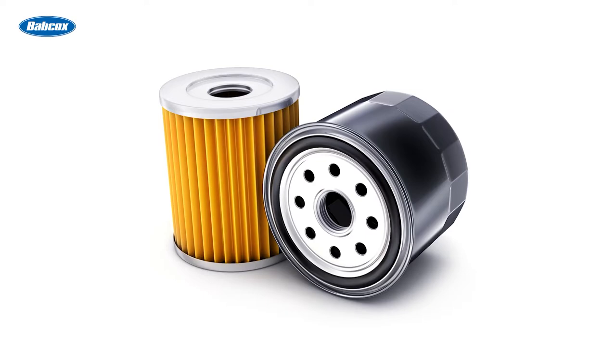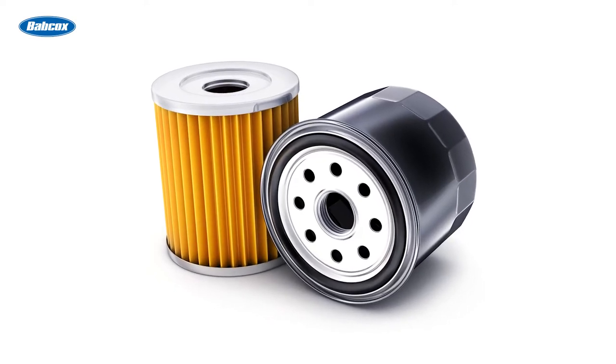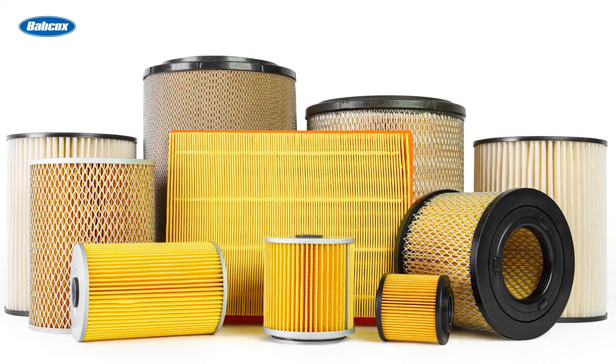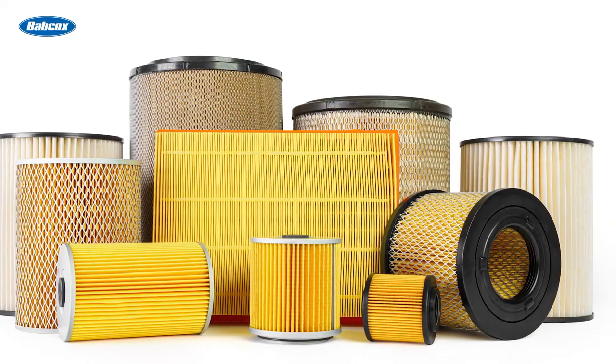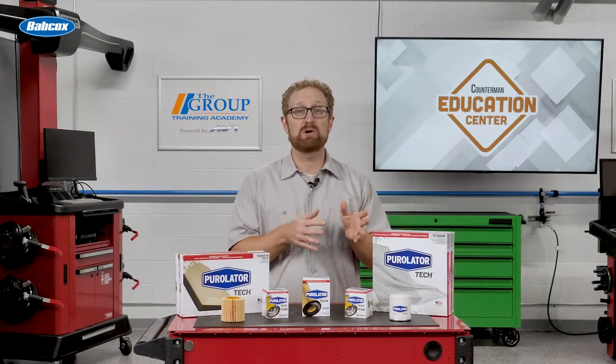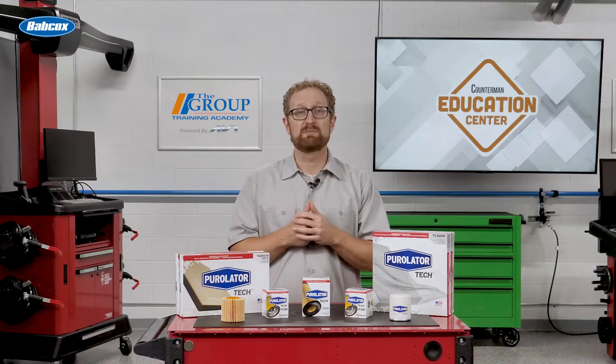Filters help prevent contaminants and debris from getting into vehicle parts and systems and causing damage. Filters come in many varieties and cover everything from the air outside the vehicle to the air inside, as well as fuel and oil. In this video, we're going to be talking about why it's important to recommend premium-quality filters for your DIFM customers.